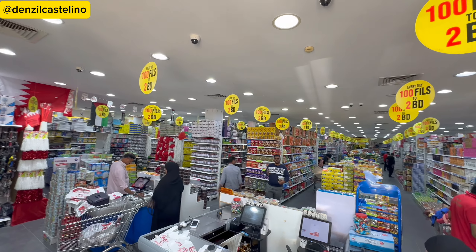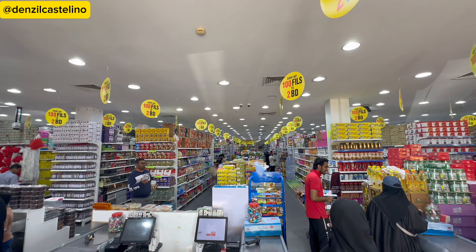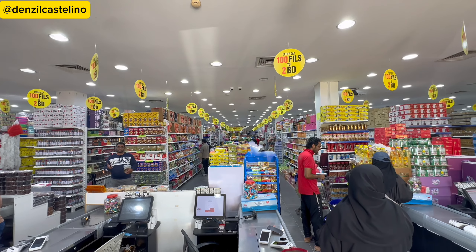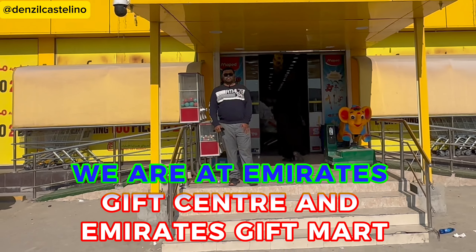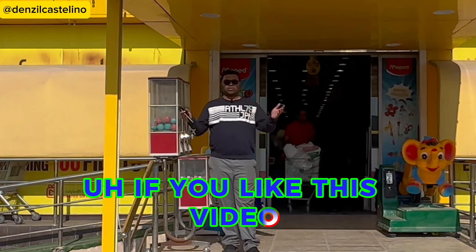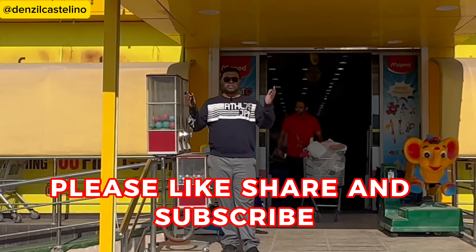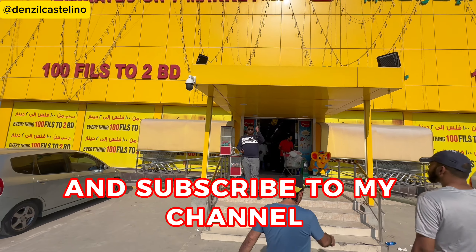This place is great for shopping during vacations, or if you want to travel to India you can definitely check this place out. This is the end of today's video — we are at Emirates Gift Center and Emirates Gift Mart. If you like this video, please like, share, and subscribe so other people can watch it too. Until we meet again!